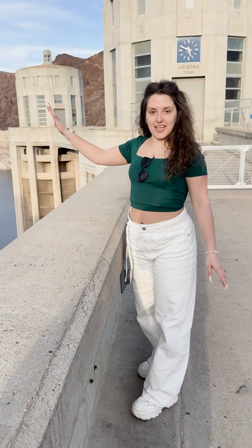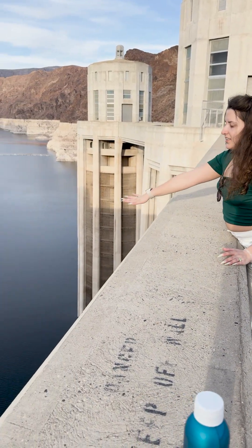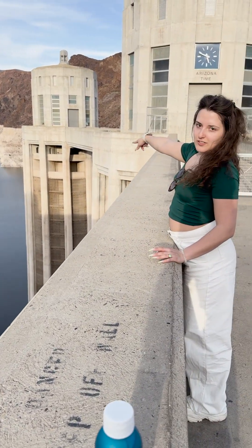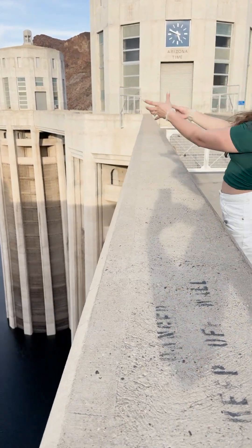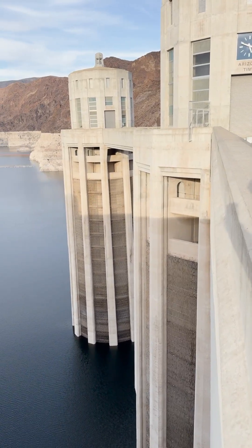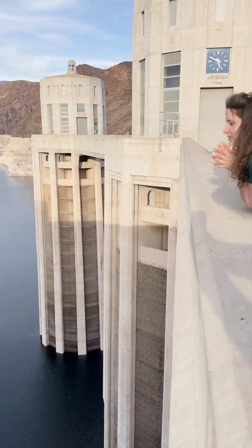This is the high level side of the dam. You can see there's quite some water here, and these are the intake towers. Basically the water runs through them, goes down, and ends up on the other side where I showed earlier. It's quite pretty — you can spit inside and it takes a while for the spit to reach the water.